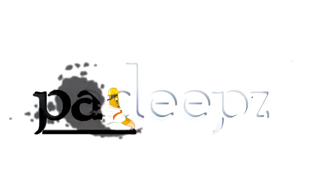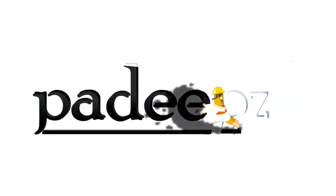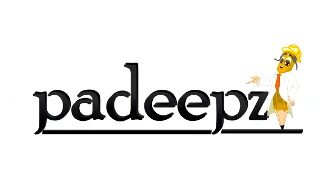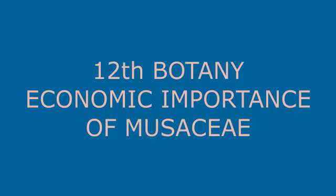You are listening to Padeeps.com. Next we will see the economic importance of the family Musaceae, the Banana family. This family's economic importance we are going to see under three headings: food plants, fiber plants, and ornamental plants.